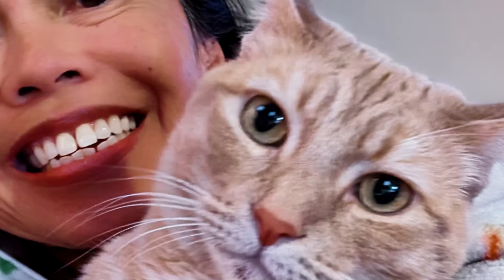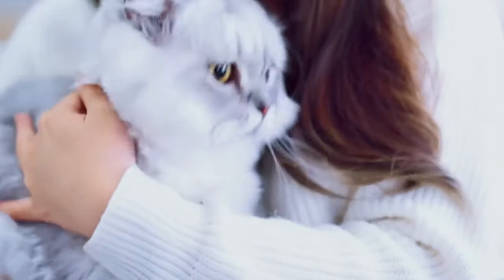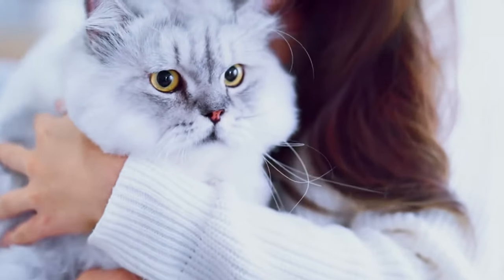Establishing a regular grooming schedule helps maintain your kitten's coat, nails, and teeth, and is a wonderful way to bond with your new pet. Regular grooming sessions also allow you to check for any unusual signs or changes in their skin, fur, and mouth, ensuring any issues are addressed promptly. This comprehensive approach to grooming ensures your kittens remain well-groomed, comfortable, and healthy as they grow.